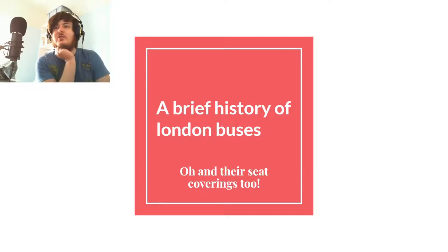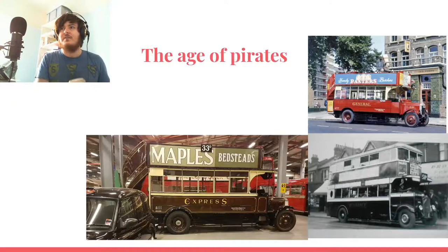First off, we need to don our little cabin tax and get some rum because we are entering the age of pirates. World War I had an interesting effect on London. Lots of buses were used overseas for transporting people — often as ambulances but also as troop carriers; some even had Vickers guns mounted on them. Some real wild stuff went on in World War I.